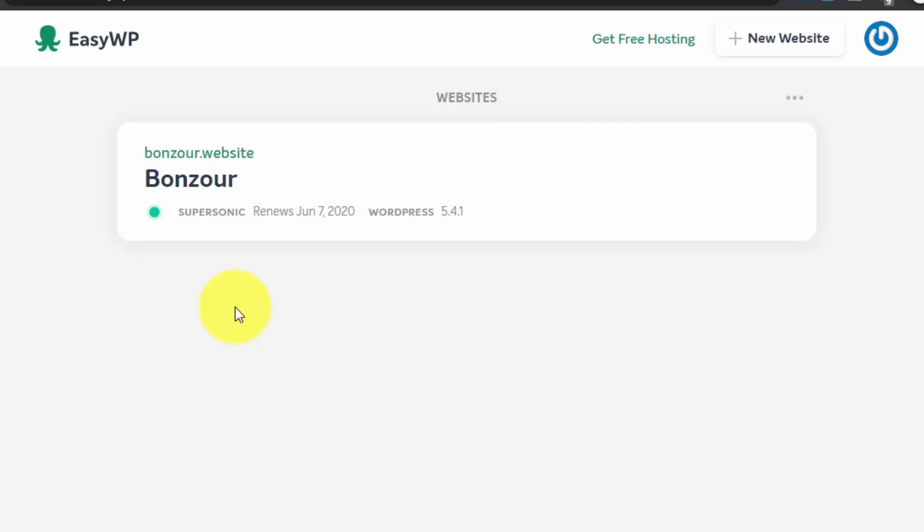This video has become a bit longer than I wanted, so in part two I will show you an overview of the WordPress dashboard, how to log in, how to install plugins, and all the other functionalities of EasyWP. That link will be in the description, in the comments, and probably visible on the screen right now.